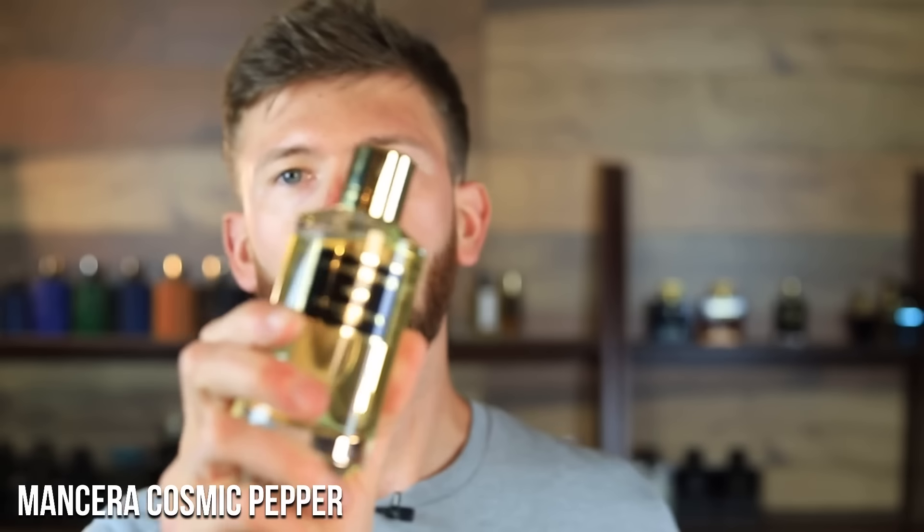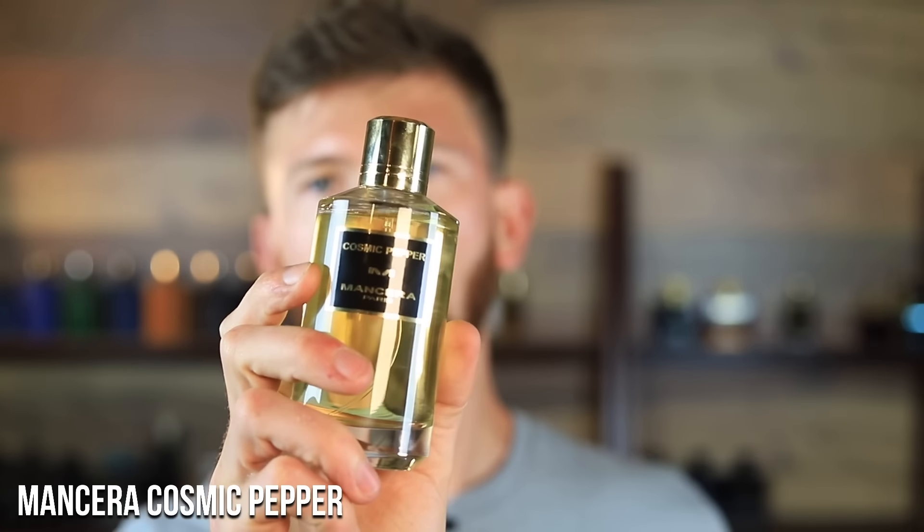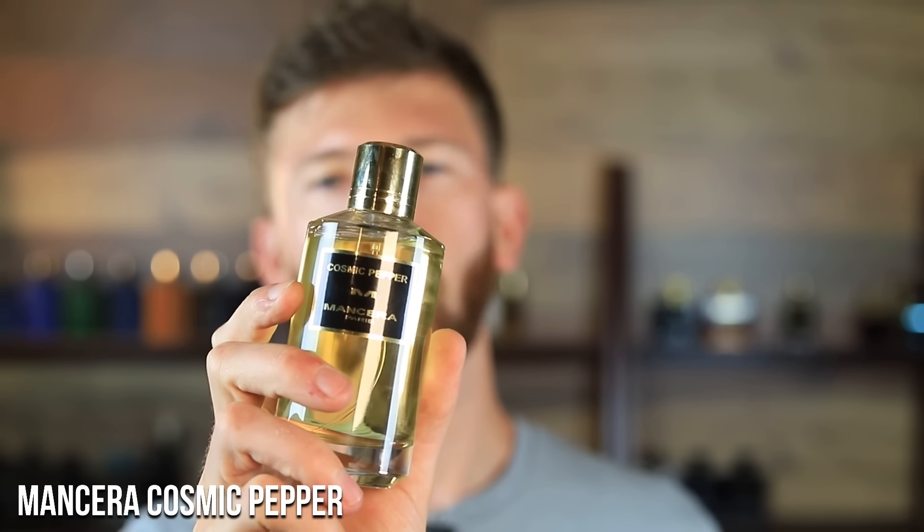We're going to break all of these down by season and certain situations. We have eight total — all designers except for this first one, but it's at a designer price so it doesn't even count. The first one is Mancera Cosmic Pepper. This one is being selected as the all-year-round, do-it-all, any-situation scent. It really does that — that's what this one is made for, at least in my opinion.